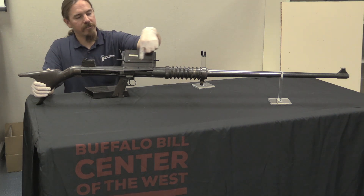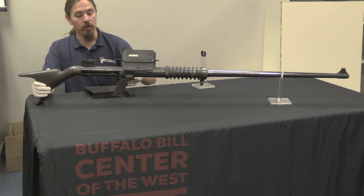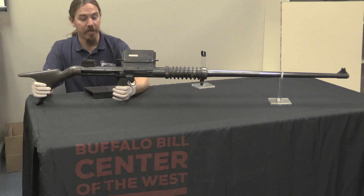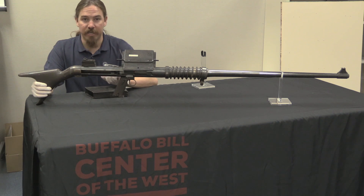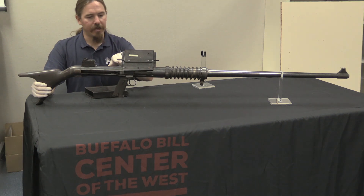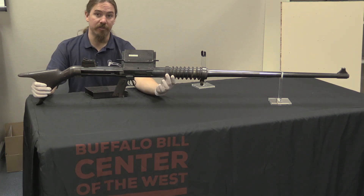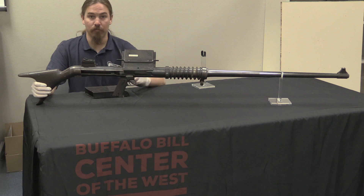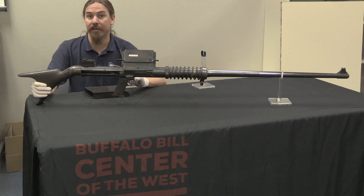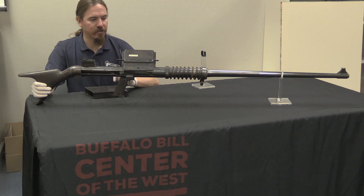They also put a rail on, mounted onto the magazine well, and this would fit a scope. There is actually a period photograph of this rifle taken in the Winchester offices, shown with a telescopic sight. It's also shown mounted to the tripod for a Browning 1895 machine gun. Let's take a closer look and I'll show you some of the interesting details of its construction.